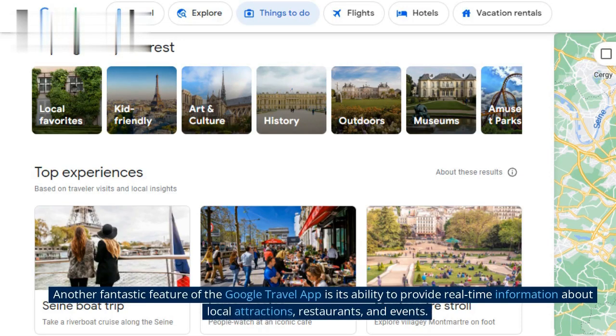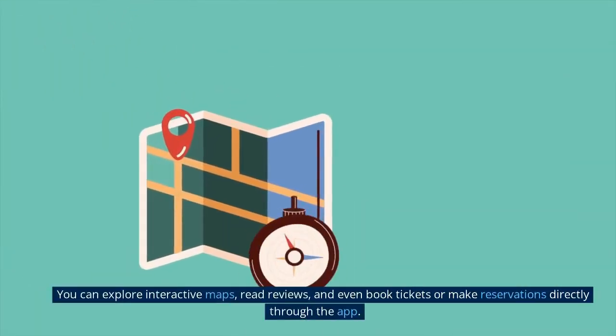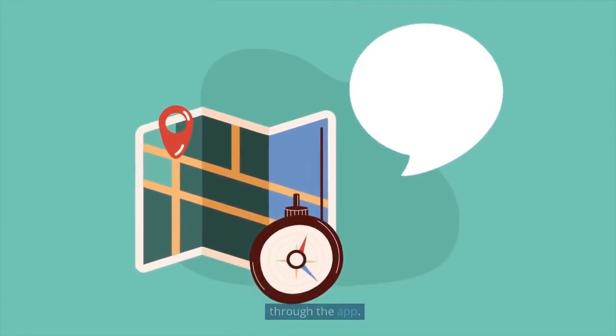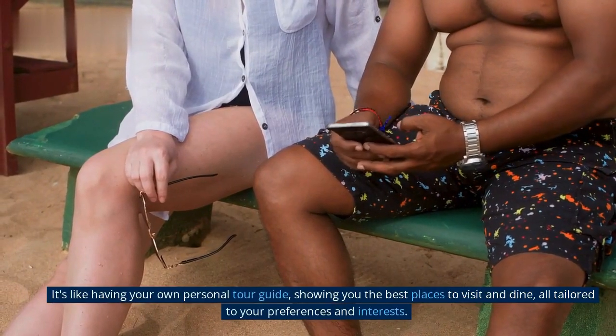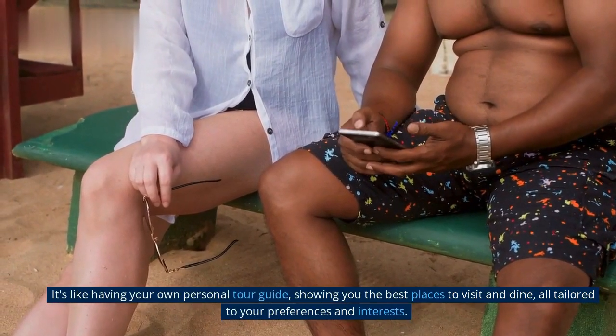Another fantastic feature of the Google Travel App is its ability to provide real-time information about local attractions, restaurants, and events. You can explore interactive maps, read reviews, and even book tickets or make reservations directly through the app. It's like having your own personal tour guide, showing you the best places to visit and dine, all tailored to your preferences and interests.